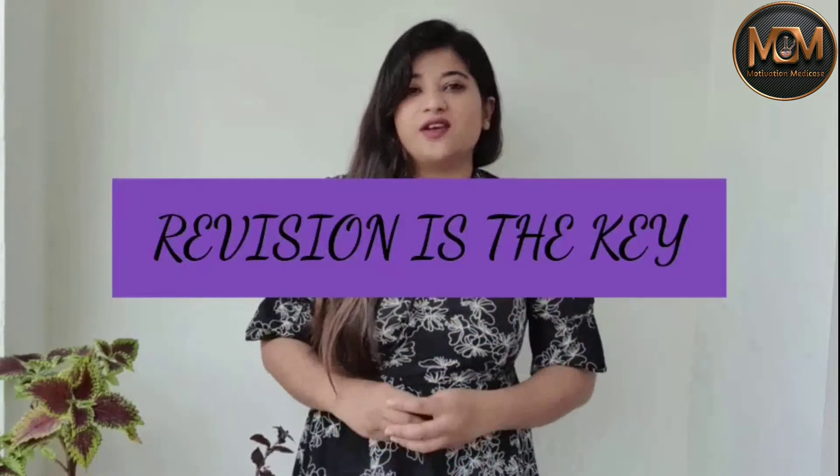Tip number six is that revision is the key. On the first day, you may spend about two hours drawing details from two or three materials, making flow charts, drawing diagrams, and consolidating content in one place. When you go back the next day, it might take only 20 minutes to revise everything, and the day after just 10 minutes. Revision is the key that saves time, reinforces confusing areas of anatomy, helps you build mental pictures of diagrams, flow charts, and mnemonics, and is a confidence booster that leads to better grades.